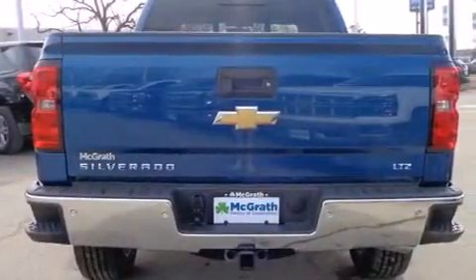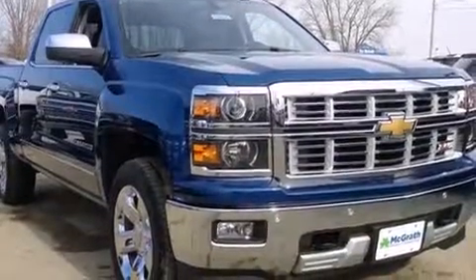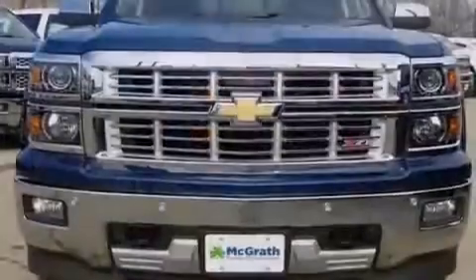A trailer hitch receiver, front fog lights, an anti-lock braking system, and the leather seats provide great support and create an overall luxurious feel.